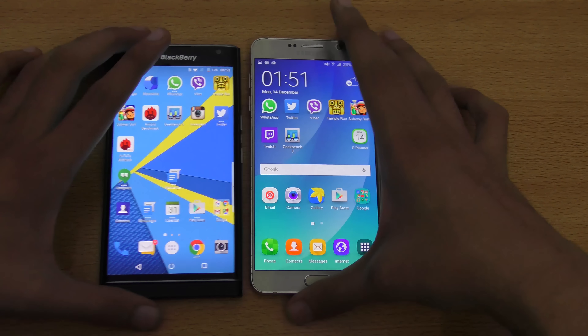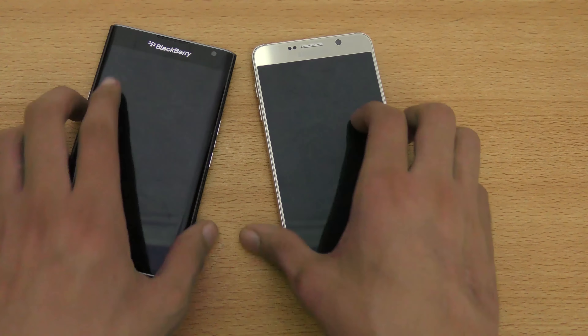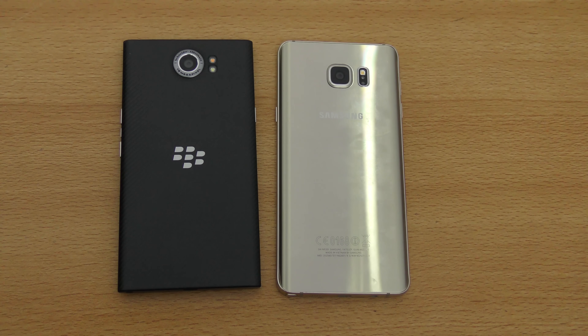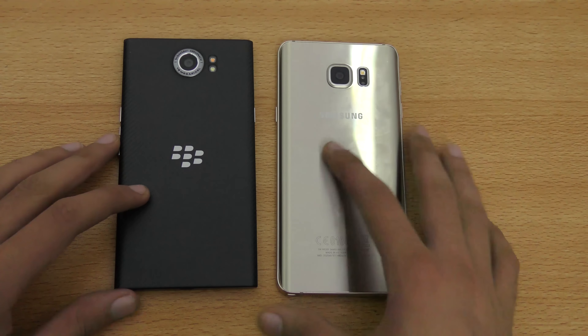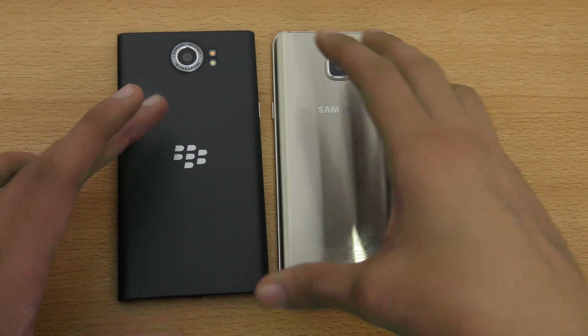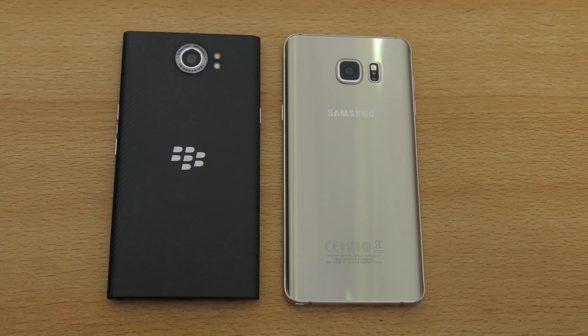So that was the speed and camera comparison. In low-light conditions the Priv does a much better job. Make sure you click the subscribe button for future videos — I'm going to compare these phones to the iPhone, LG G4, and other requested devices. Stay tuned for the full review covering design and overall experience. See you in the next one!